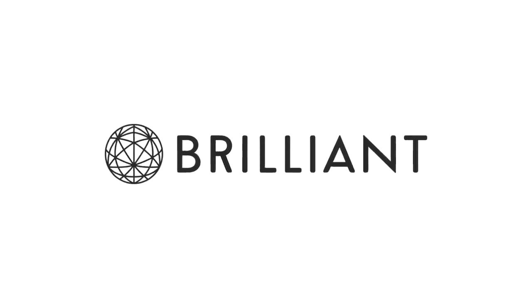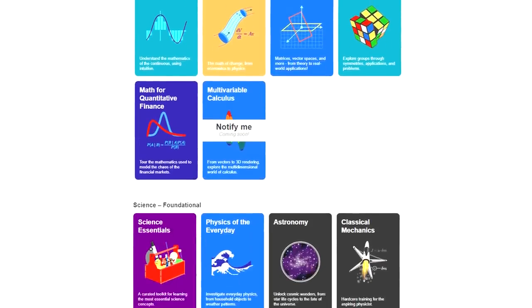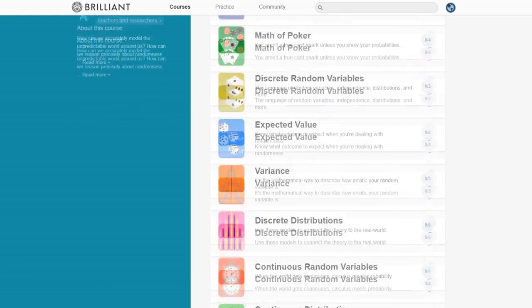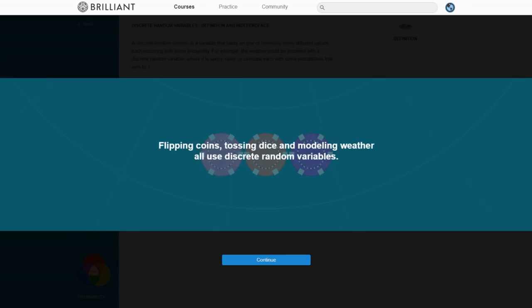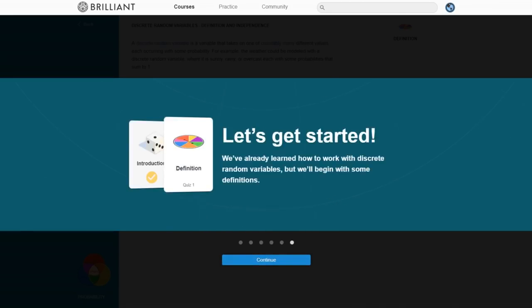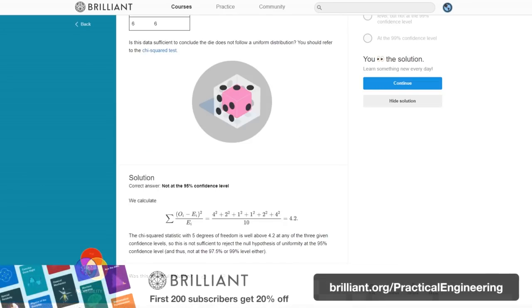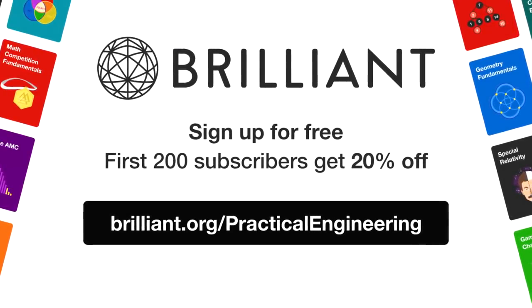Thanks to Brilliant for sponsoring this video. In my career as a civil engineer, I'm constantly on the lookout for new ways to do my job better, and often that means learning new skills. Recently I've been using Brilliant to brush up on my understanding of probability. Civil engineers work on projects that can last many years, so being able to anticipate risks and estimate their probability has helped me get ahead at work. Brilliant starts you with the fundamentals and provides interesting exercises and puzzles to help you master each concept at your own pace. Go to brilliant.org/practicalengineering and sign up for free — the first 200 people will get 20% off the annual premium subscription.